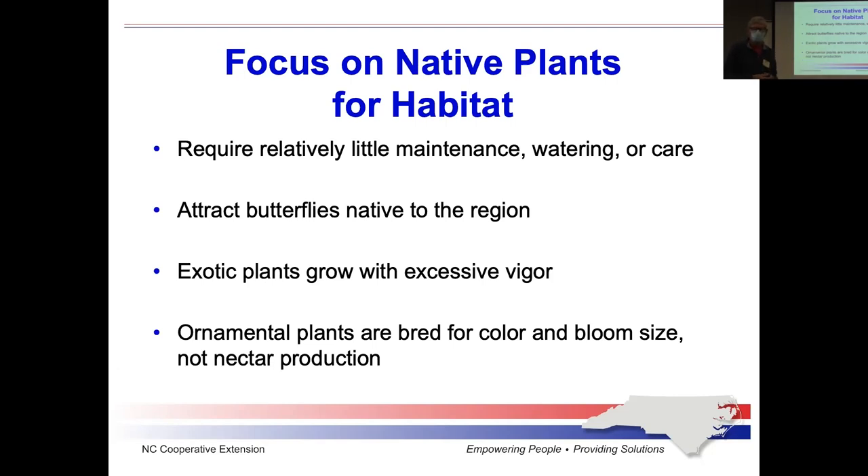Confederate jasmine is very invasive. So if you want to grow a jasmine, select a Carolina jasmine — a native plant — versus some exotic species, if you want to attract your pollinators. Even though ornamental plants tend to look very nice to you, they don't provide the nectar and pollen that the insects need.